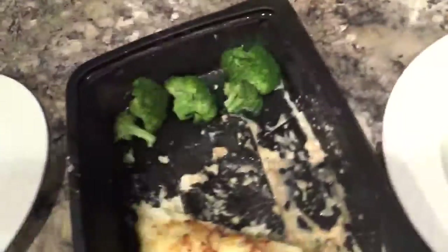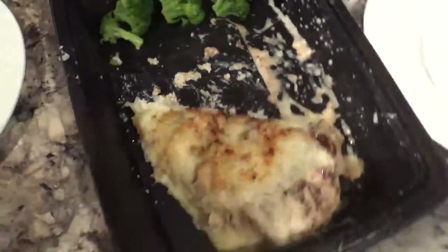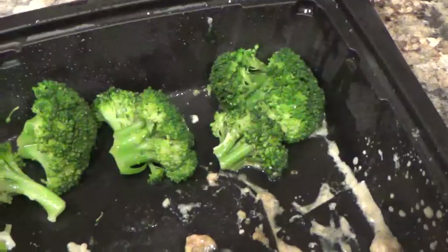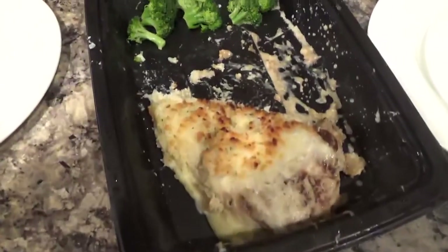Let's heat up this chicken. Going to the dishwasher — I am so bad at keeping up with my dishes. Put this on a nice little plate here. We got some chicken parm and some broccoli from Longhorn. Time to finish it up.